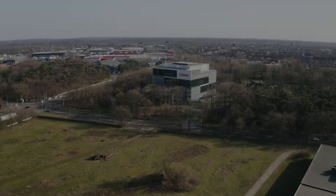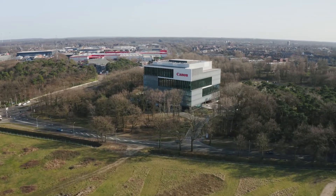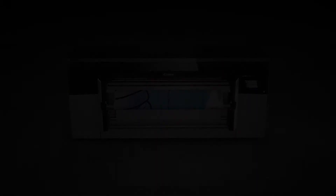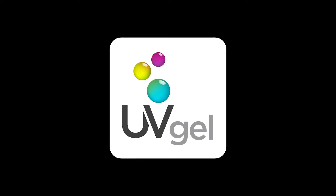Years ago, Canon started working on a strategy to bring more value to the large format graphic arts market. We didn't want to come with a copycat solution, so we knew we had to invent something radically different. We introduced a completely new ink technology: UV Gel.